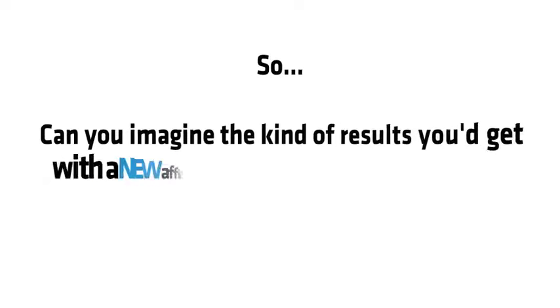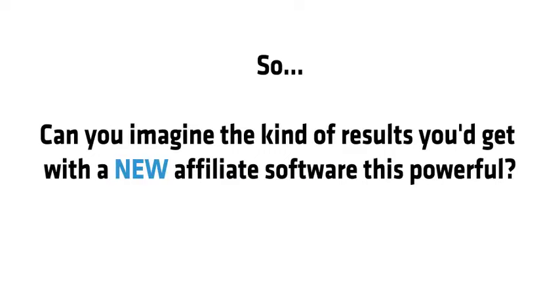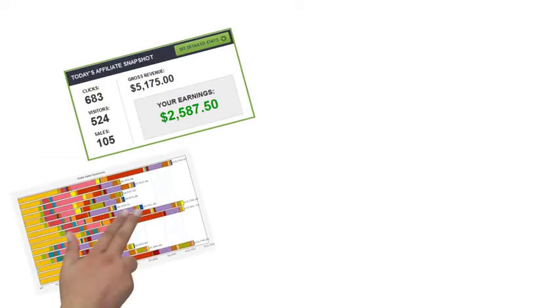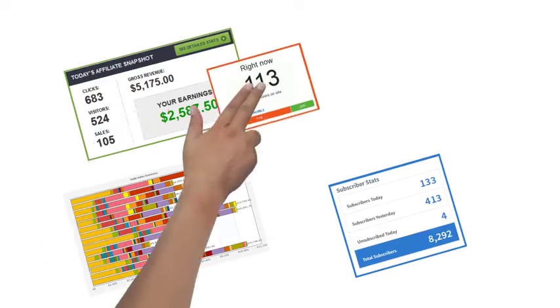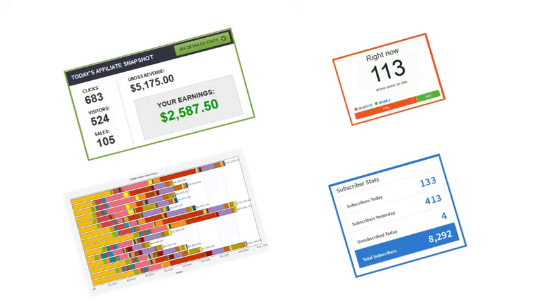Can you imagine the kind of results you'd get with affiliate software this powerful? Let me show you the rock-solid proof that's possible. Just look at my JVZoo profits, the Clickbank cash I'm able to get, the leads I'm pulling in purely with my software, and the targeted traffic I can drive wherever I want.